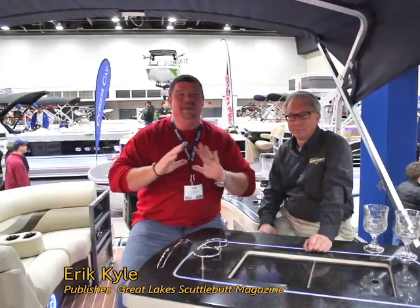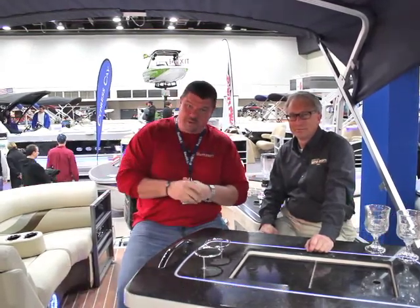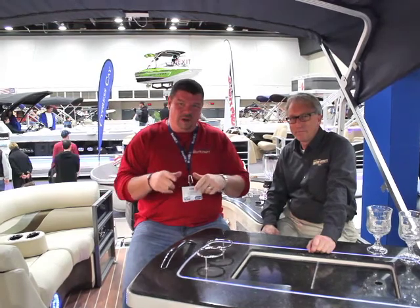Hey guys, Eric Kyle here, publisher of Great Lakes Cuddlebun Magazine, and I'm excited to be down at the Detroit Boat Show. We're having a wonderful time — beautiful boats, fantastic people, and some great news to report on. I'm wandering around and I found our friend Mike over at Devil's Lake Water Sports.